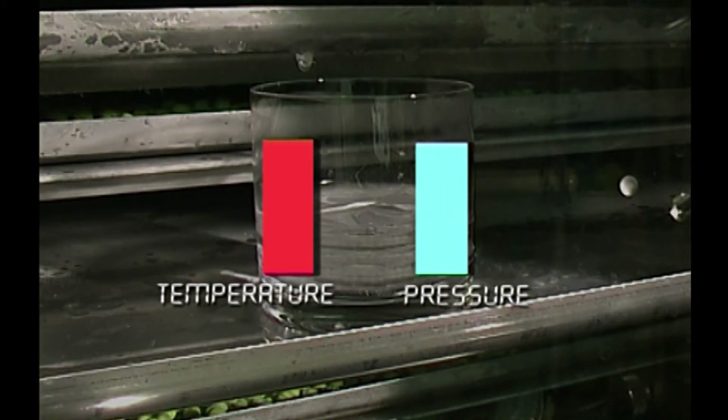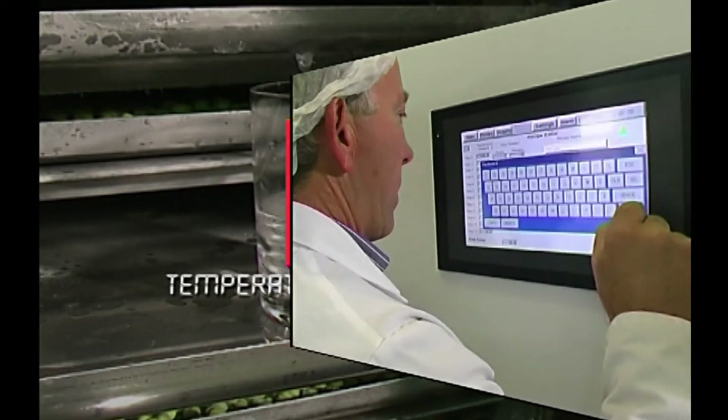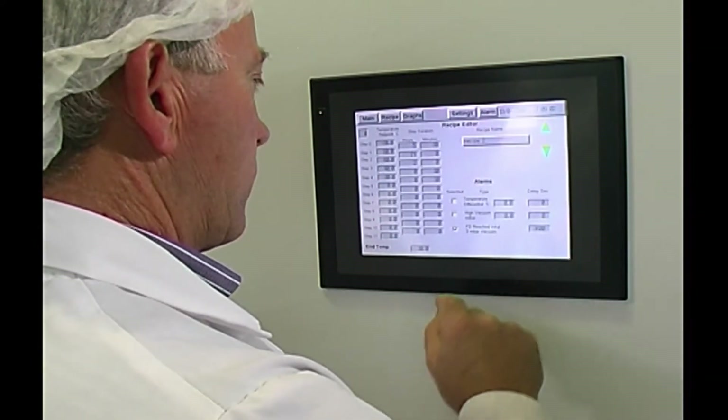Maintaining the correct relationship between temperature and pressure over a complete drying cycle is essential for effective freeze-drying. The touch screen controller, standard on all Kudden dryers, makes this an easy task.